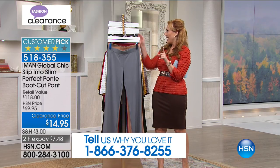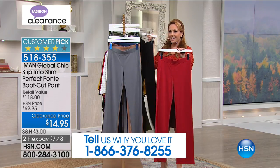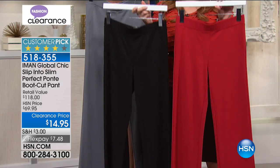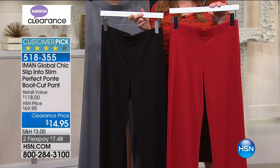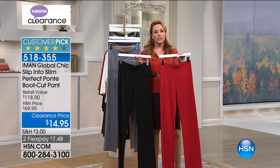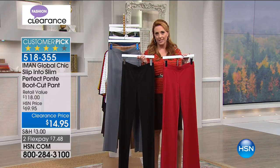I love that I'm starting my third and final hour with you guys with one of my favorite items that I own in two colors — this red color and black. This is from Amon, Slip into Slim. This is the perfect Ponte boot cut pant for $14.95. I did not pay $14.95, so I would run, do not walk to the phones to get this, or go to hsn.com.